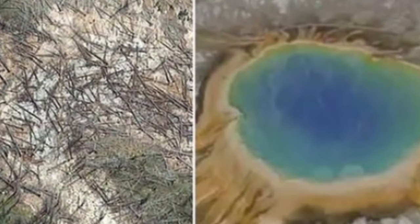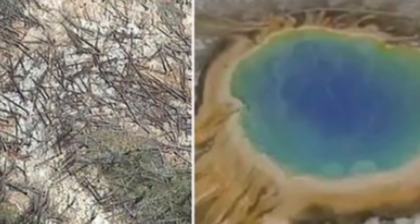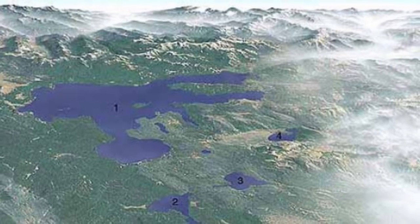Yellowstone Supervolcano warning. A growing kill zone discovered above a new hotspot has been brewing for 20 years.